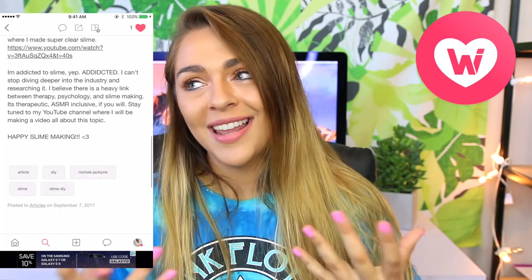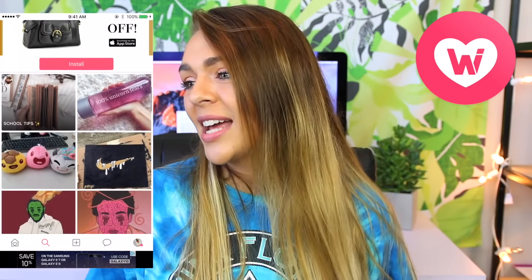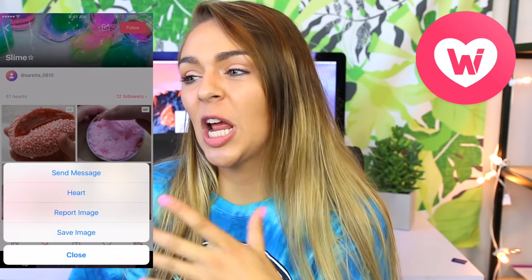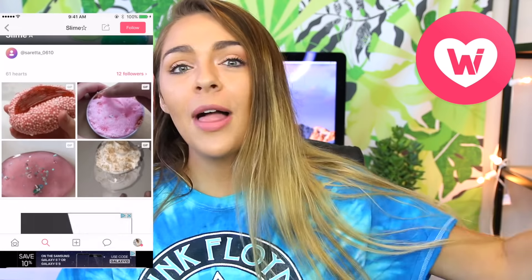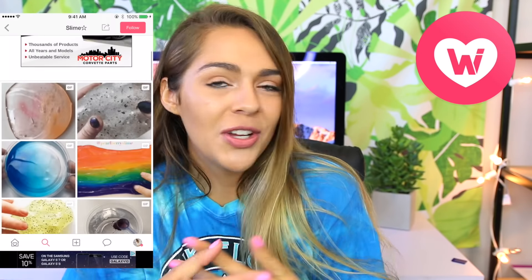I want you guys to go download the app — it's linked down below. Go find me and follow me at NicoleJacklyn. I want you guys to message me and create boards. I'm going to be checking what kind of DIYs you're looking to put in your We Heart It boards so I can find out what to do for my next video. They also have a new thing called Articles, where you can take all your inspiration from your heart boards and combine them. I'm doing an article about slime and DIYs.